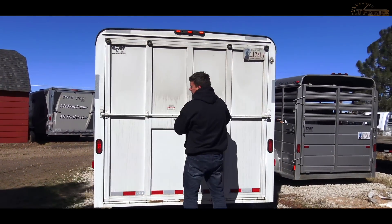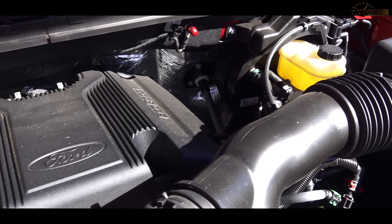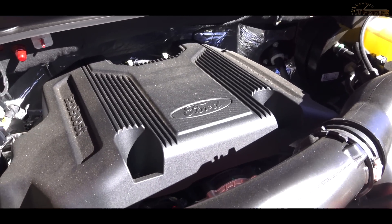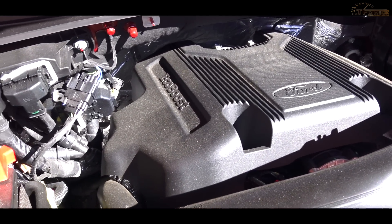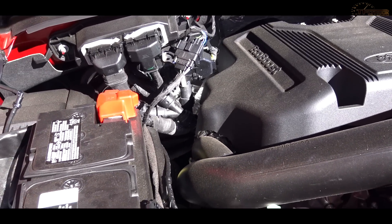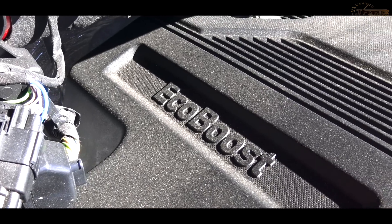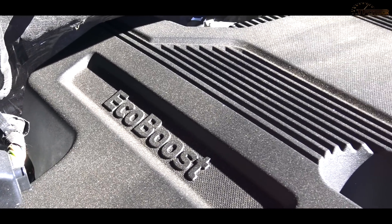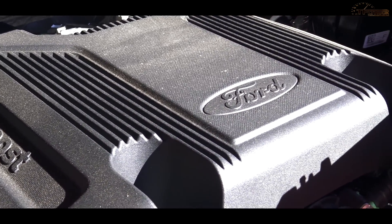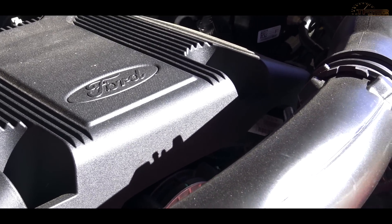As we do for every highway MPG loop with a trailer, this cargo trailer made by CM Trailers is loaded to 7,000 pounds so we can compare this run exactly against other SUVs and trucks. Under the hood of this Ford Expedition is Ford's latest 3.5 liter EcoBoost Twin Turbo V6. Because this is the Platinum Edition, the engine has been turned up to 400 horsepower and 480 pound-feet of torque, backed up by a 10-speed automatic transmission.